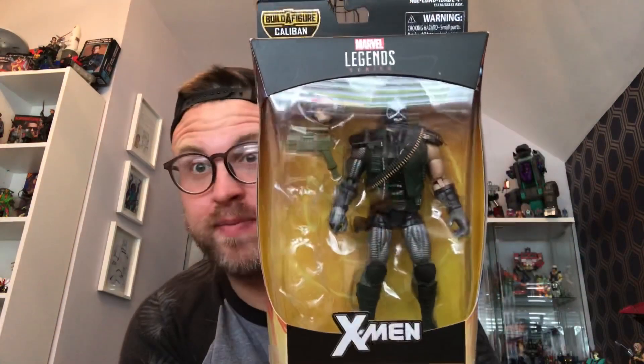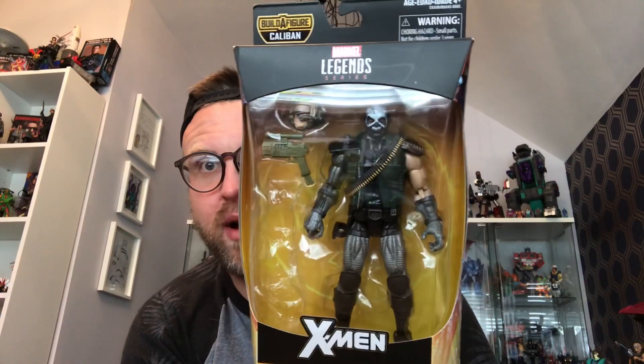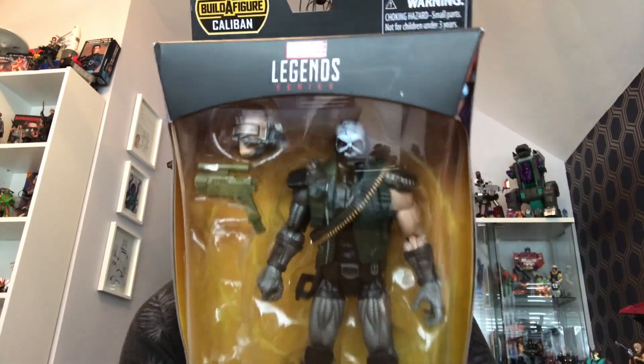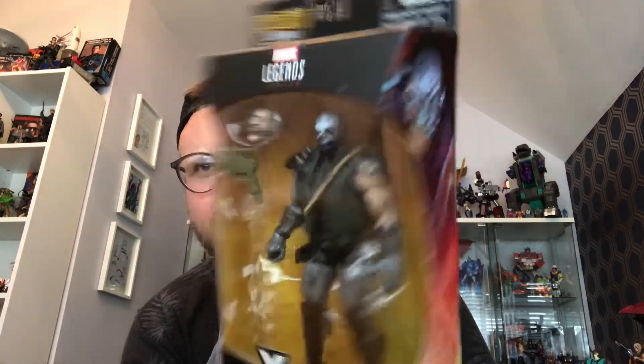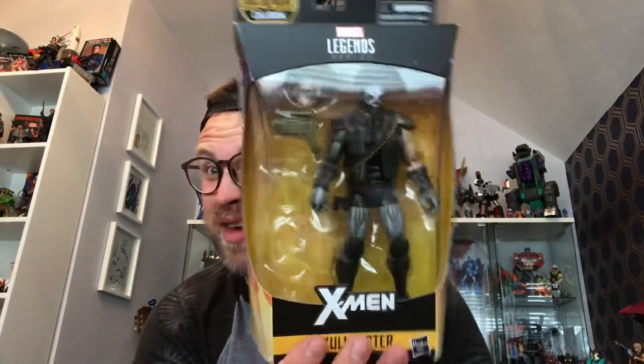Then I also picked up this guy — this only cost me £6.60 plus postage. It's a new Caliban wave X-Men Shatterstar. I really like the look of this figure; I don't know much about the character. I really like that head sculpt and the metallic robotic legs — I think it's really cool. The build-a-figure piece was missing, but I've now decided to build Caliban anyway, even though I don't know who he is.